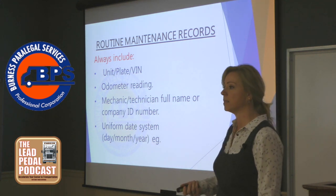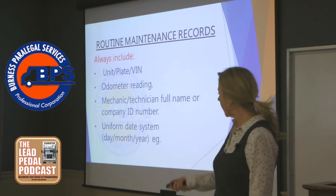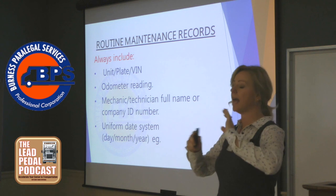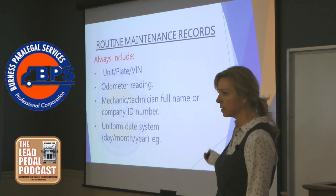And lastly, a uniform date system — have a policy for this. It sounds so simple. For example, day, month, year — that's your policy. Everything produced out of your maintenance department, or quite frankly out of your office, uses that date system.